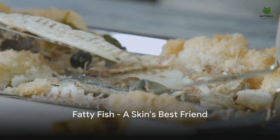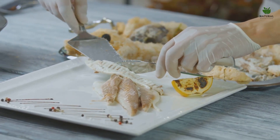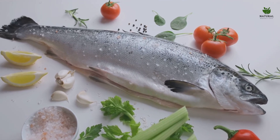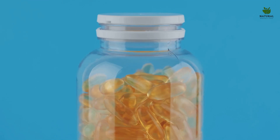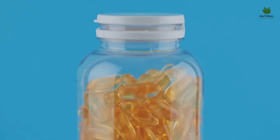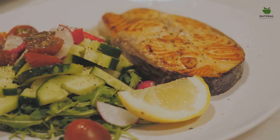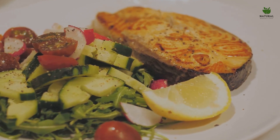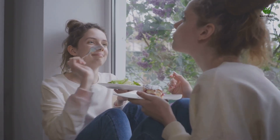Next up is fatty fish, a rich source of omega-3 fatty acids. Fatty fish like salmon, mackerel, and sardines are not just delicious — they're also superstars in promoting skin health. These fish are loaded with omega-3 fatty acids known for their powerful anti-inflammatory properties. Inflammation can trigger cells to produce more sebum, an oily substance that can clog pores and lead to acne. These fatty acids are also essential for maintaining skin health, keeping the skin moisturized and supple, and aiding in the repair of damaged skin cells. Including fatty fish in your meals a few times a week can significantly boost your skin's health.